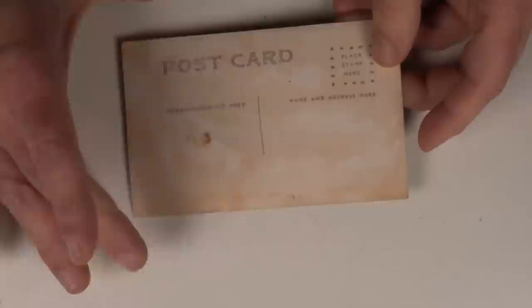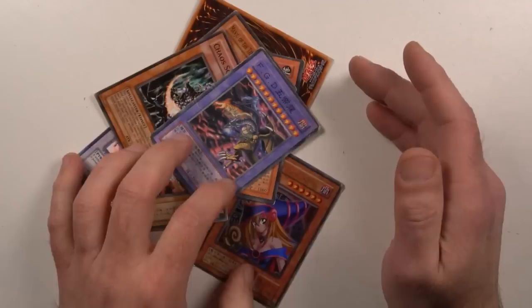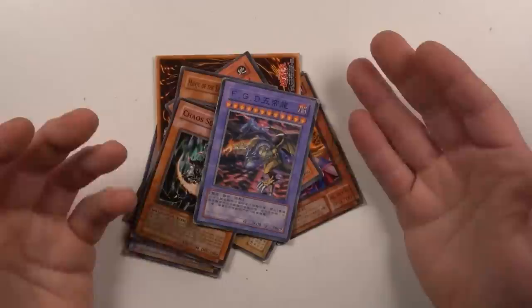Even if you see postcards that are photos or Titanic images or anything like that, you've got to be extremely cautious. That goes for expensive baseball cards, expensive Magic the Gathering cards, expensive Pokemon cards — you're going to run into all sorts of fakes. These are Yu-Gi-Oh cards; I've got Pokemon ones, I've got Magic the Gathering ones — all fake.